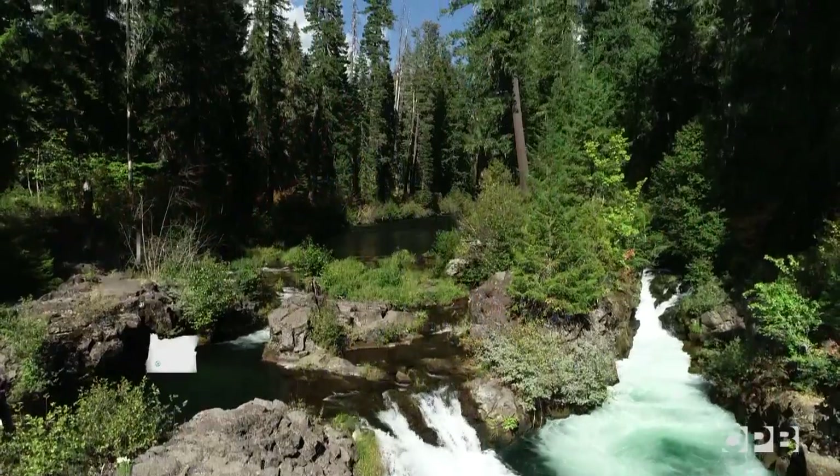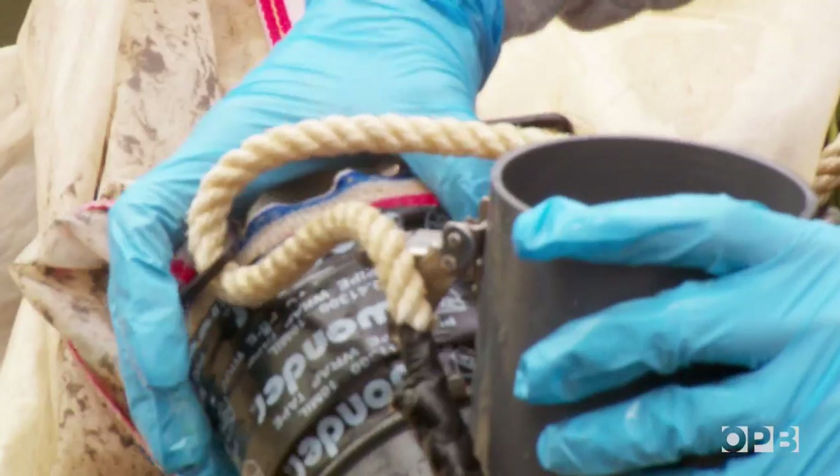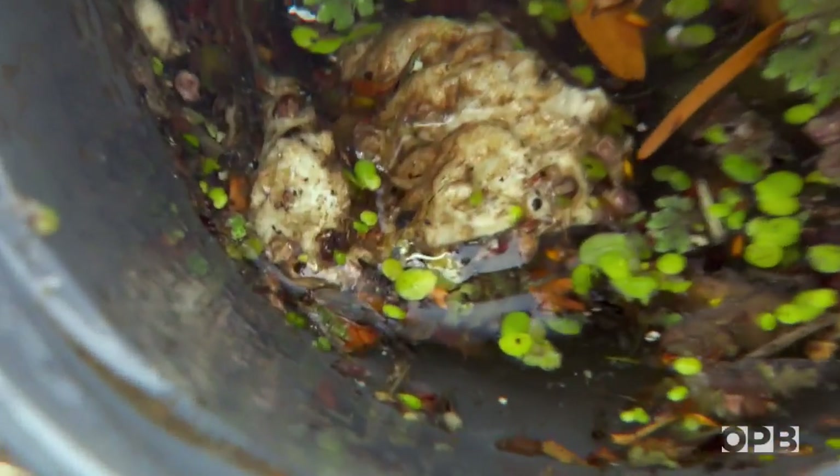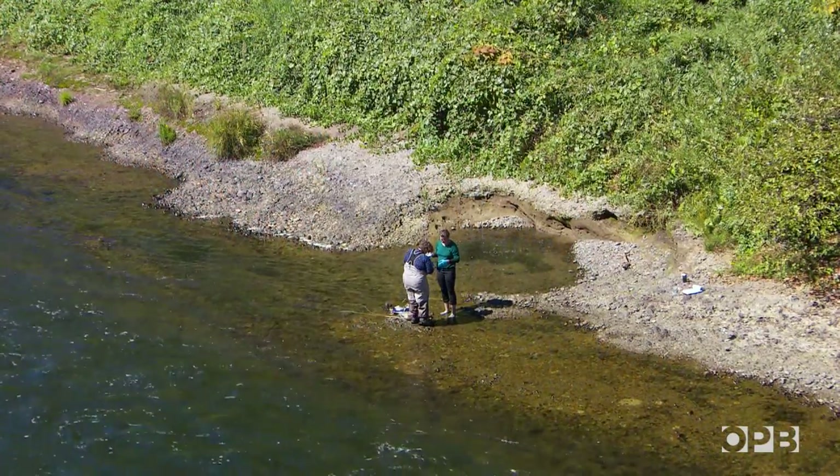I'd be surprised if there's plastic up here. I mean, if there is, then it's incredible. Oh — there's a styrofoam. I think I see some plastic. It is definitely not of the river.